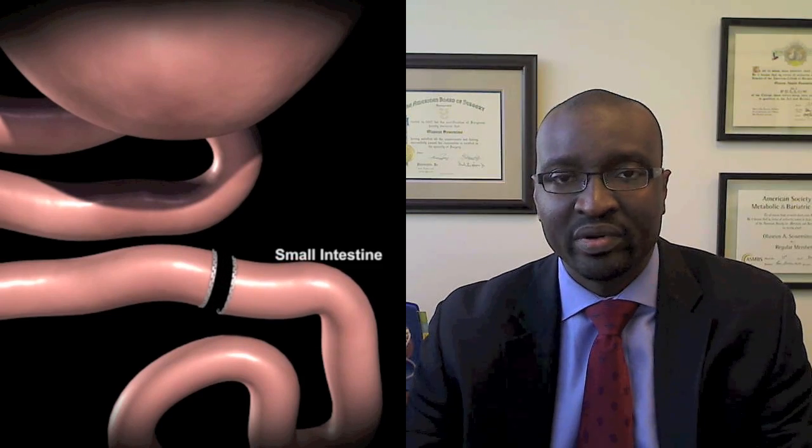The third way that it works is that we reroute the bowel. Rerouting the bowel creates a scenario where the food coming from the stomach does not have any digestive enzymes in it coming down that limb of bowel. The rest of the digestive enzymes from the other part of the bowel come down without any food.